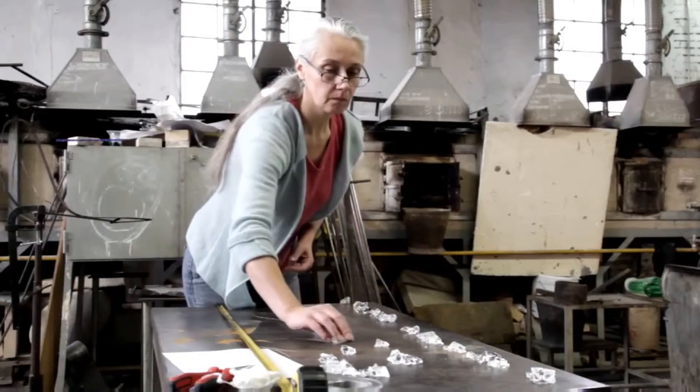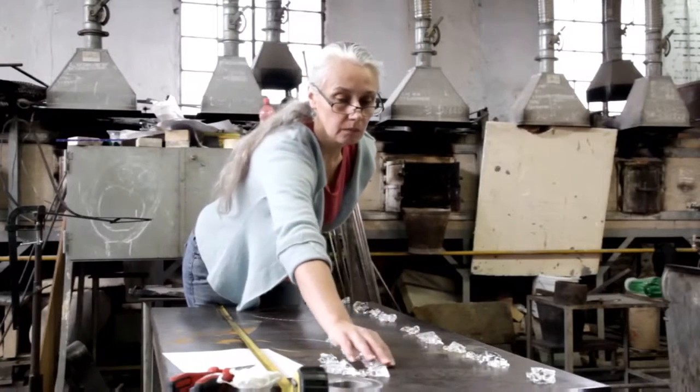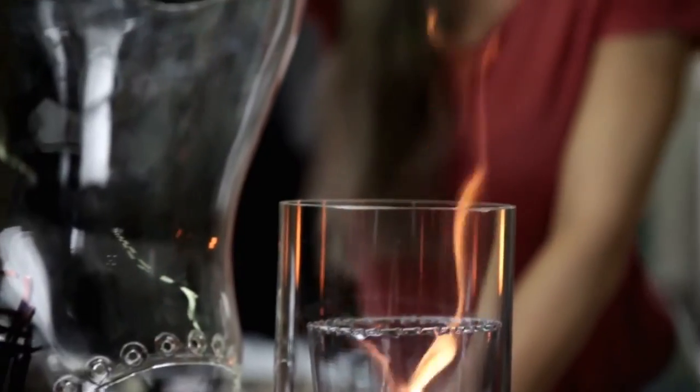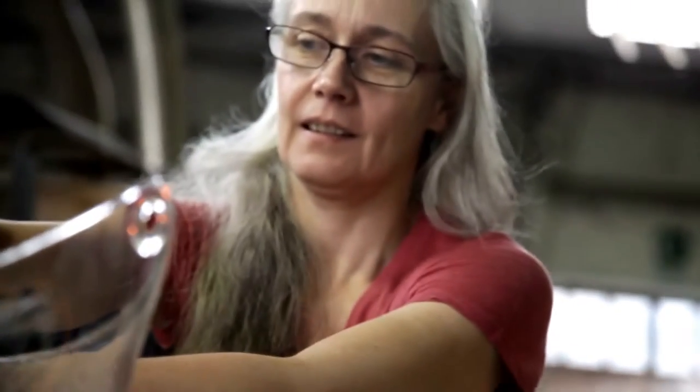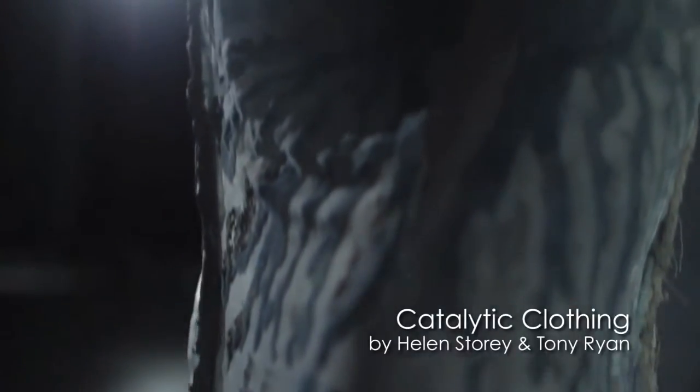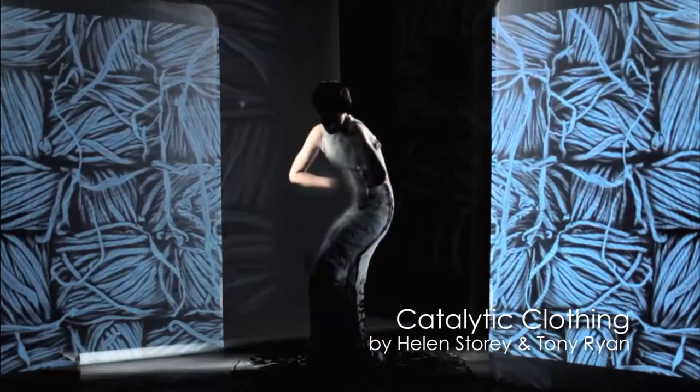Helen Storey and Tony Ryan, for example, are major leaders. They're champions in many ways of investigating how scientists and artisan designers can collaborate fruitfully to really innovate and look at how these innovations can play out in everyday life — so become products.